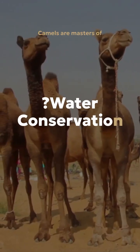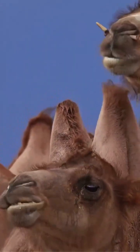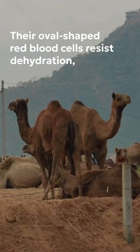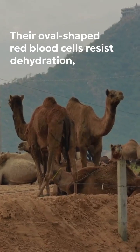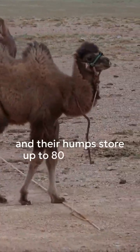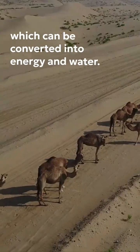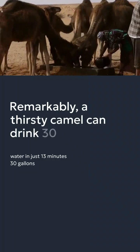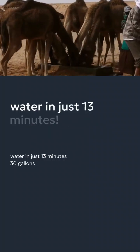Camels are masters of water conservation. They lose minimal moisture through sweat and urine thanks to their efficient water retention. Their oval-shaped red blood cells resist dehydration, and their humps store up to 80 pounds of fat, which can be converted into energy and water. Remarkably, a thirsty camel can drink 30 gallons of water in just 13 minutes.